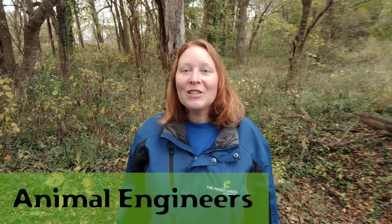Hello, I'm Ranger Erin, talking to you from the Parklands of Floyd's Fork, and today we're going to talk about animal engineers. So an engineer, in human terms, is somebody who is going to design and then build something that's going to make our lives easier and make our lives better.